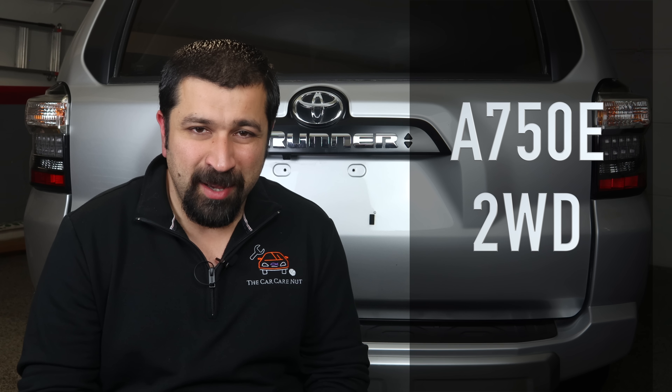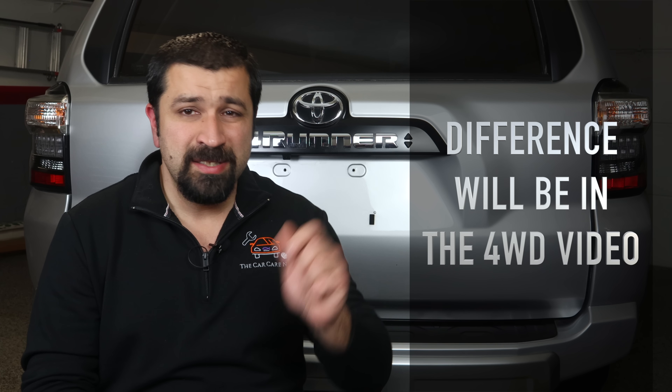A brief history on the transmission of the 4Runner. It's the A750E or F — the E is for the two-wheel drive model, the F is for the four-wheel drive model. This transmission is basically 2003 technology because it actually came out in 2003 for the previous generation 4Runner. It is exactly the same five-speed automatic. Since 2003 nothing has changed, and this is why this thing is extremely reliable.